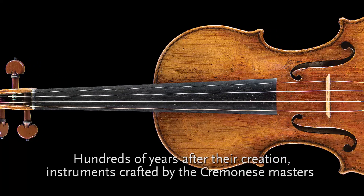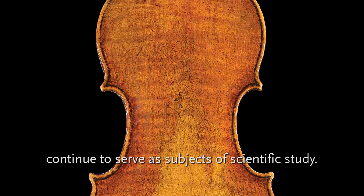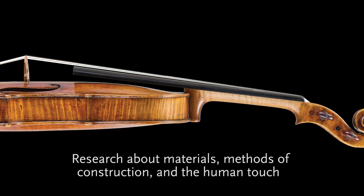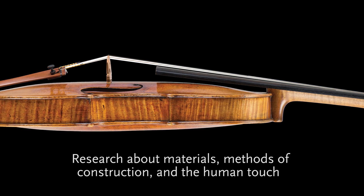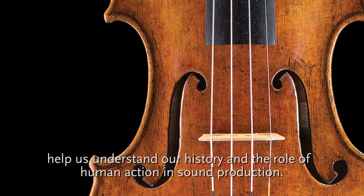Hundreds of years after their creation, instruments crafted by the Cremonese masters continue to serve as subjects of scientific study. Research about materials, methods of construction, and the human touch help us understand our history and the role of human action in sound production.